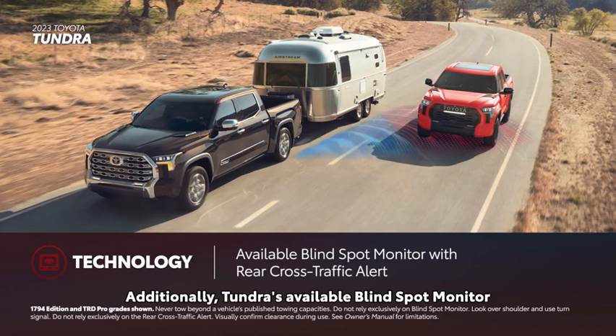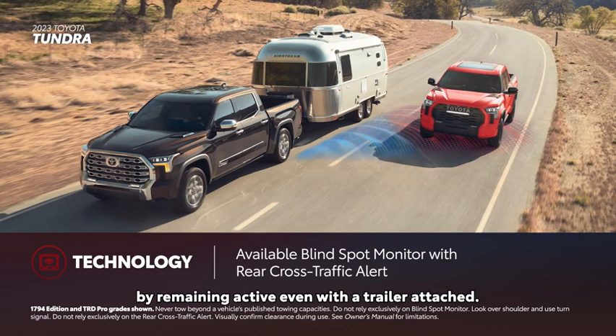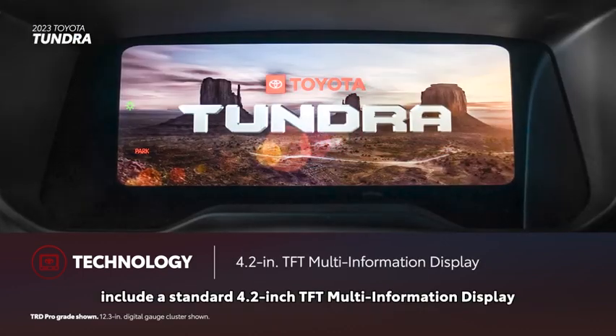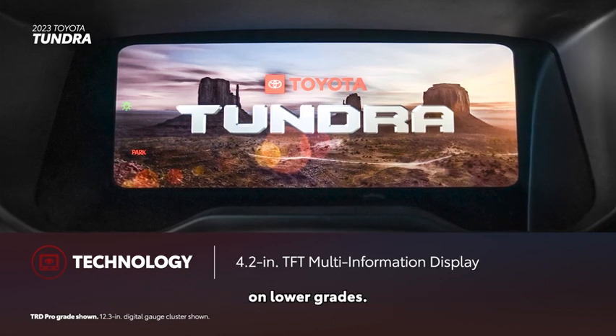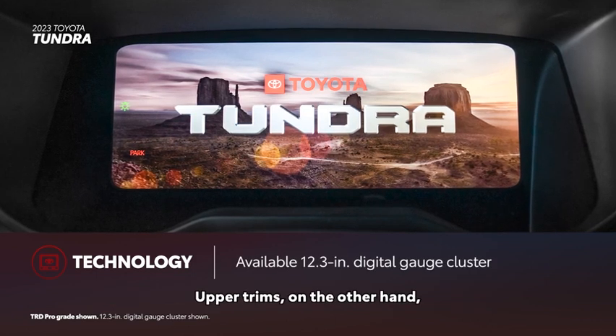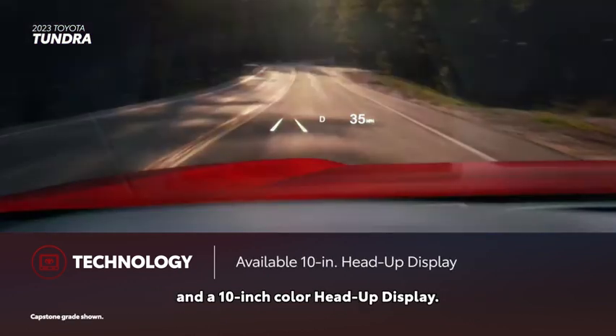Tundra's available blind-spot monitor takes things up a notch by remaining active even with a trailer attached. Other tech features include a standard 4.2-inch TFT multi-information display on lower grades. Upper trims can be equipped with a 12.3-inch digital gauge cluster and a 10-inch color head-up display.